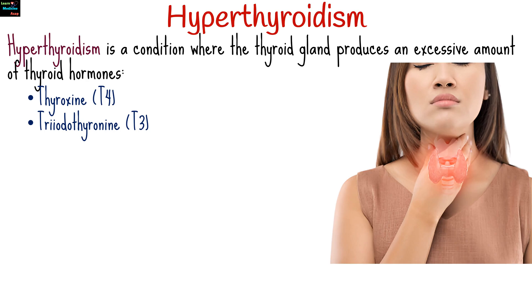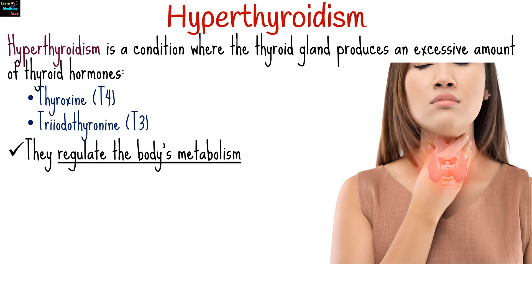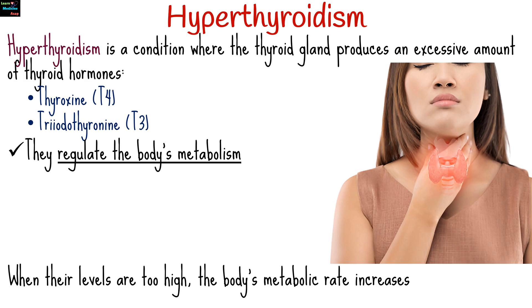Hyperthyroidism is a condition where the thyroid gland produces an excessive amount of thyroid hormones. These hormones, thyroxine T4 and triiodothyronine T3, regulate the body's metabolism. When their levels are too high, the body's metabolic rate increases, leading to a variety of symptoms.